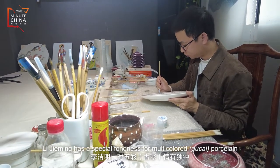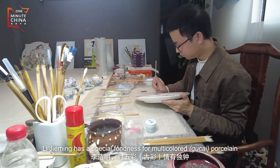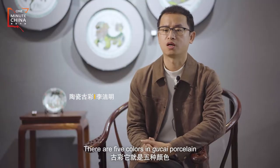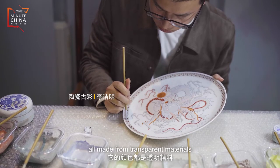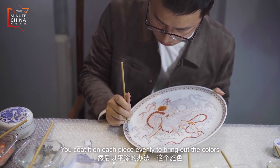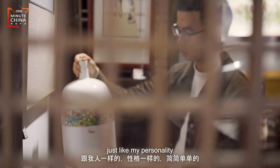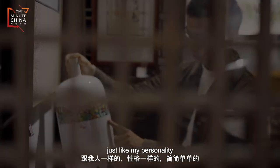Li Jieming has a special fondness for multi-coloured, or Gu Cai, porcelain. The colors are rich and vibrant. He finds it simple, matching his own personality — straightforward and uncomplicated.